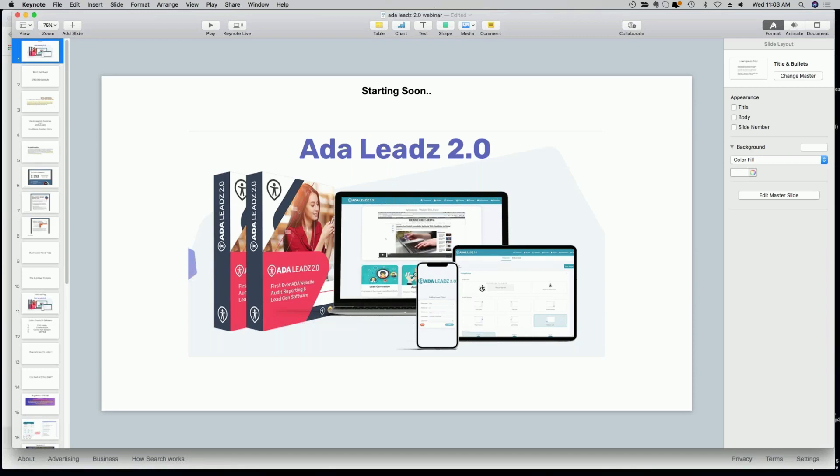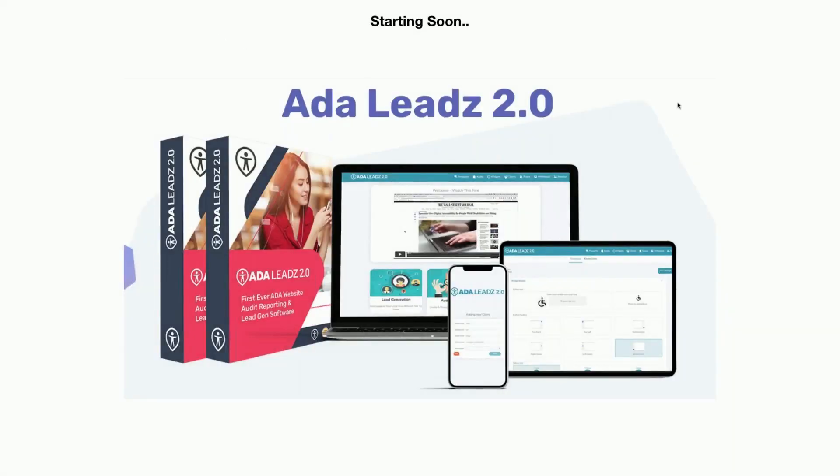ADA Leads 2.0 is basically an all-in-one solution — not just a quick ADA fix. This is a full-blown agency solution. What it means is you get software with which you can create leads in your local area. Our software finds websites that are not optimized for ADA, which stands for Americans with Disabilities Act, and then it helps you to create a really cool report and audit. I'm going to give you a demo of that in just a second.